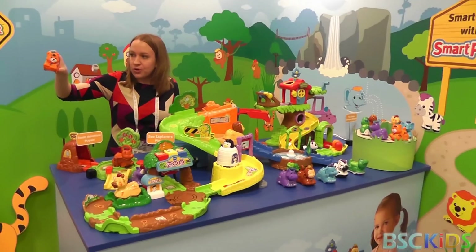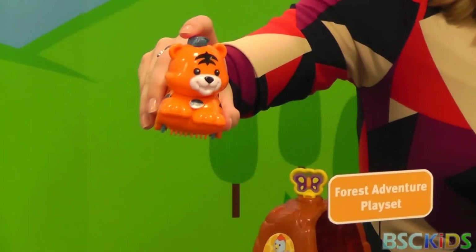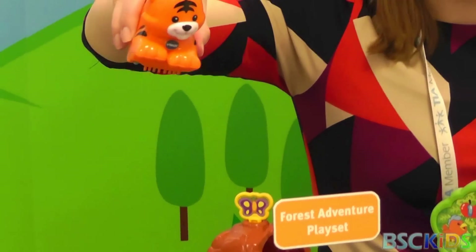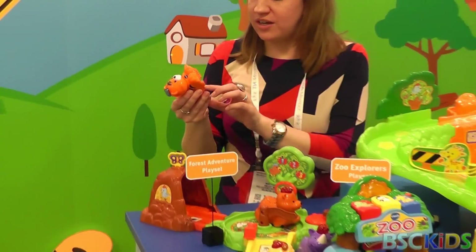These feature fun little personalities that kids are really going to get to know and love. For example, we have Tyrone the Tiger. You can press his little light-up mohawk or hairstyle. T is for Tiger — so you're getting those learning responses.